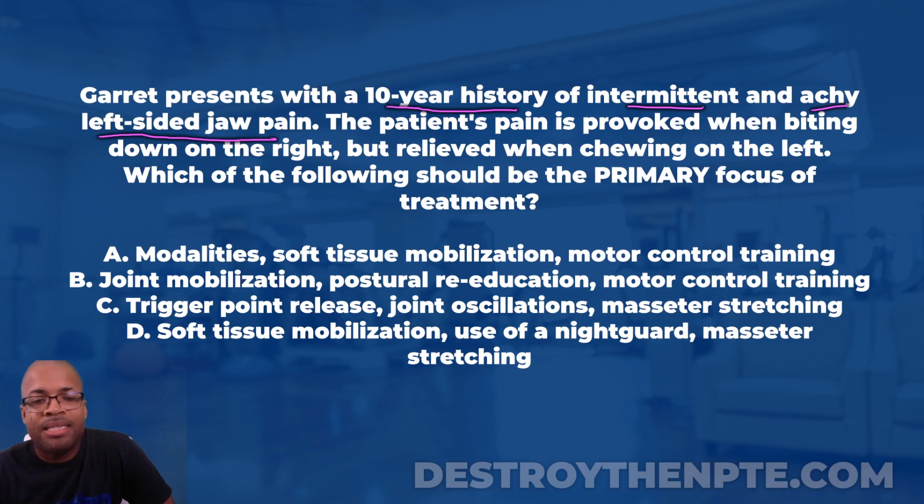The patient's pain is provoked when biting down on the right but relieved when chewing on the left. Don't get confused — a lot of people read this and think the pain is on the right side. No. The left-sided jaw pain is provoked when biting down on the right, and relieved when biting down on the left. That should mean something to you.